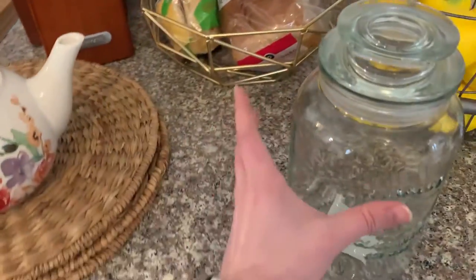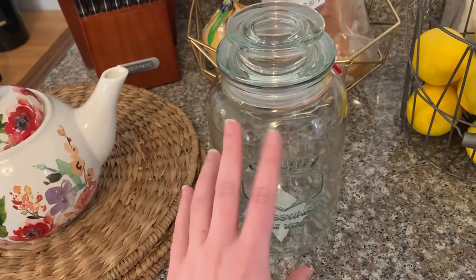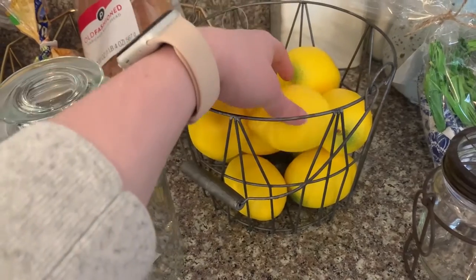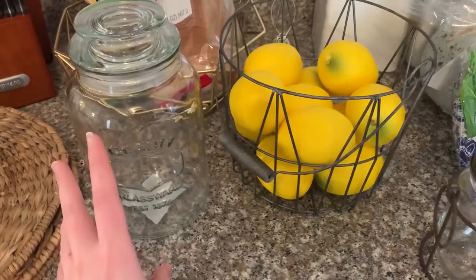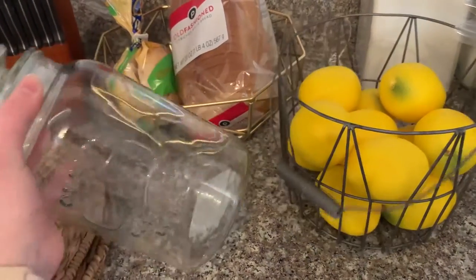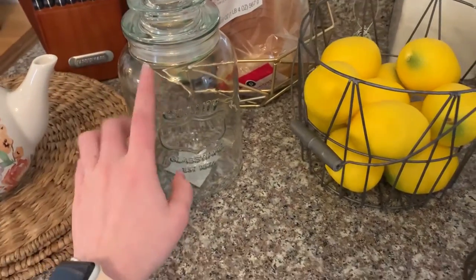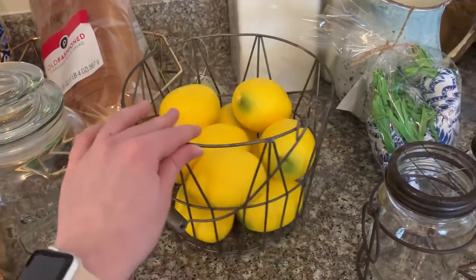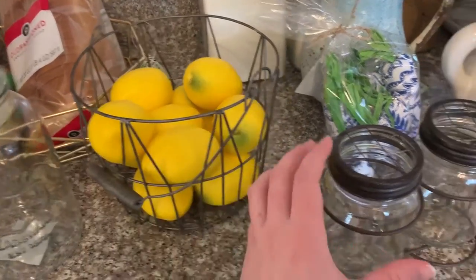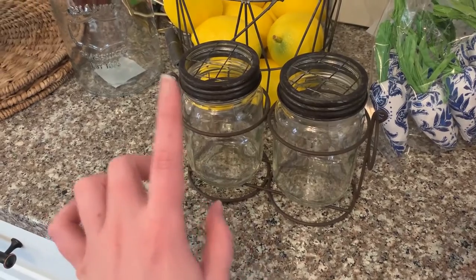This is also from Hobby Lobby — I kind of want to get some more of these glass jars but I thought I would start with just one. My plan is to put some stuff in it to give it some color, kind of like I did with this basket that I also just got at Hobby Lobby. The lemons I already had — I think those are from Target. These kinds of things are really inexpensive: this jar was eight dollars full price, so five bucks with the 40% off. Unlimited options for decorating.